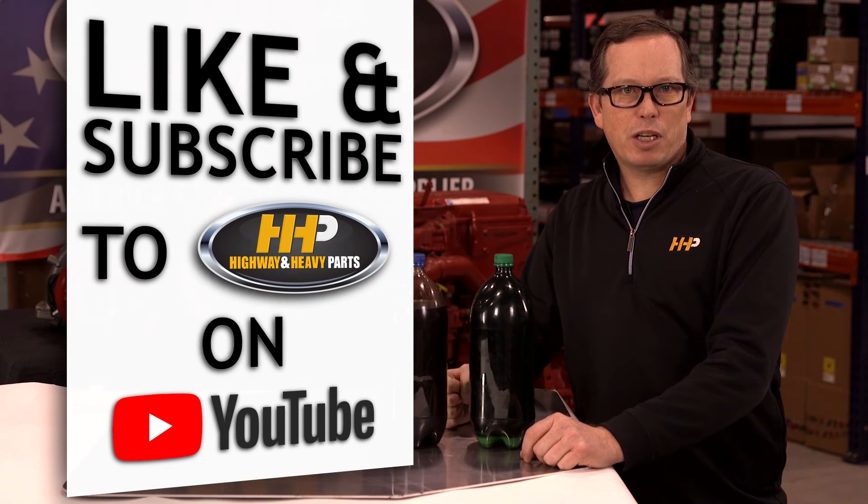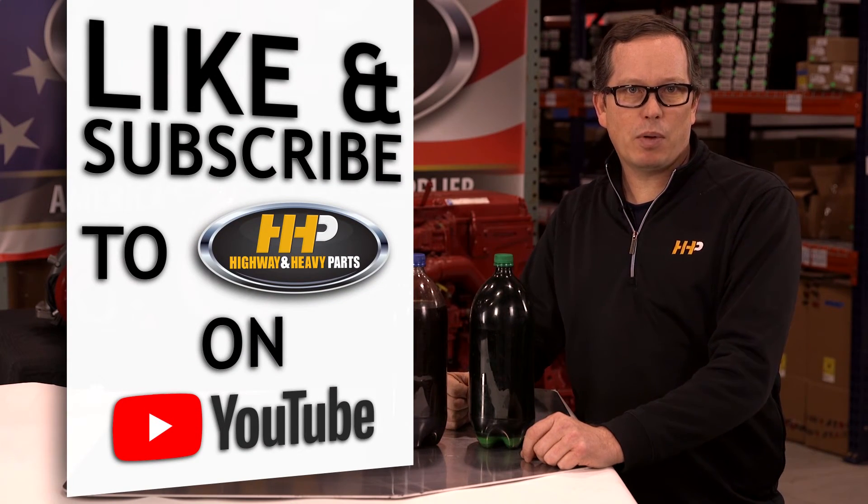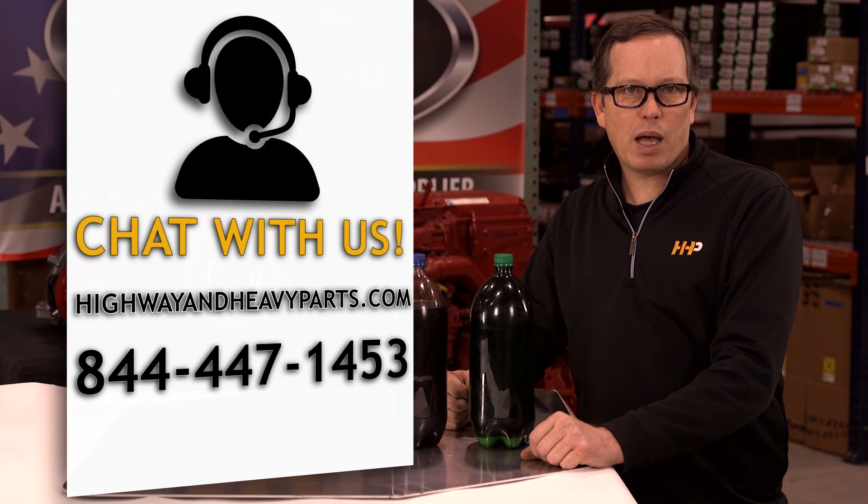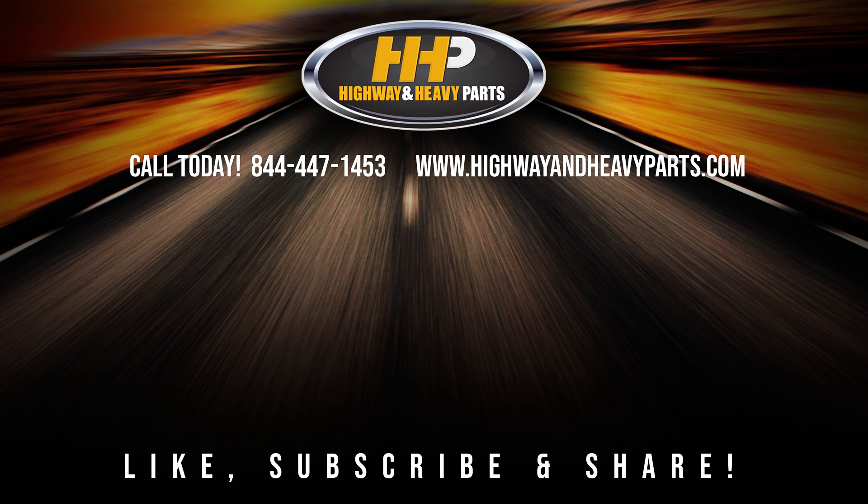Be sure to like and subscribe to stay up to date with HHP on YouTube. If you have any questions about today's video, submit a comment below or chat with us at highwayandheavyparts.com, or you can talk to me or any of the other service techs at Highway and Heavy Parts at 844-447-1453. From diagnosis through delivery, we're Highway and Heavy Parts.